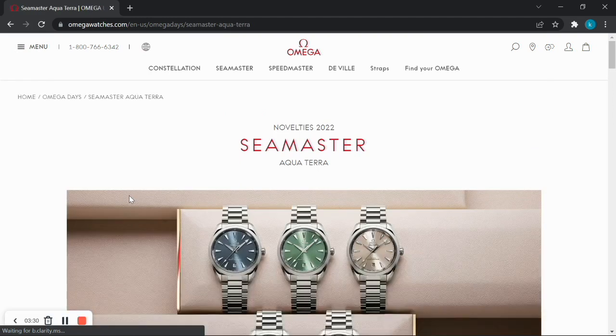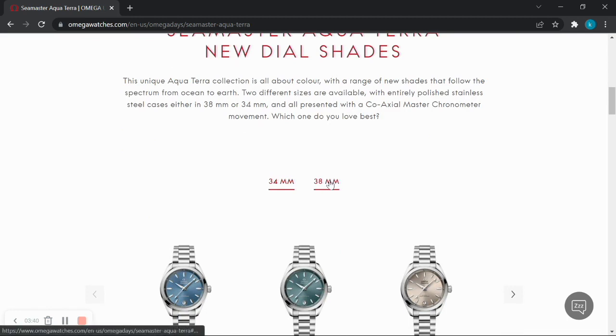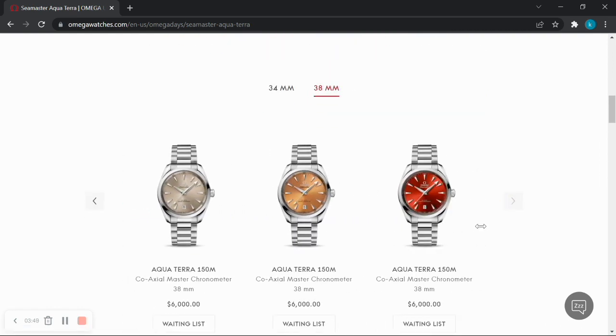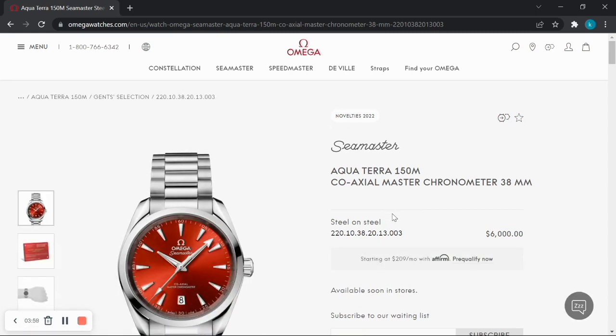The Seamaster Aquaterra line — Omega's entry-level watch. One of the first things that catches my eye is 38 millimeters; that is the right size. In looking at the colors, to be frank, only the red catches my eye. For an entry-level watch to the Omega brand, they could have been more daring in their color choices. Without a factory strap option, I will stay with my IWC Le Petit Prince, but I give this line kudos.